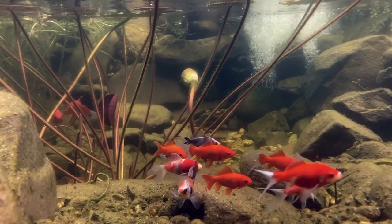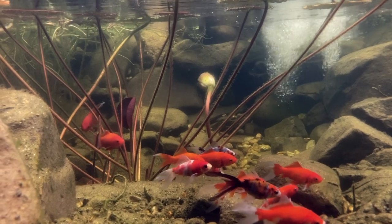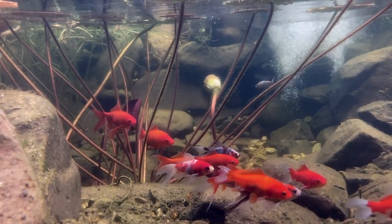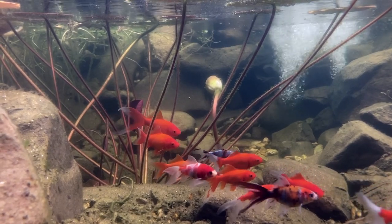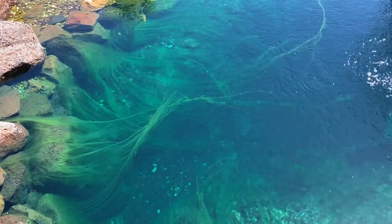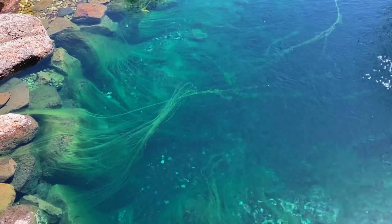So how do you stop it? The honest answer is you don't. What you do is encourage the growth of good bacteria that will out-compete with the algae and bring balance to the pond. You don't want to completely eliminate algae as it's an important part of the food chain and the ecosystem, but you also don't want it to dominate the pond. This is too much.